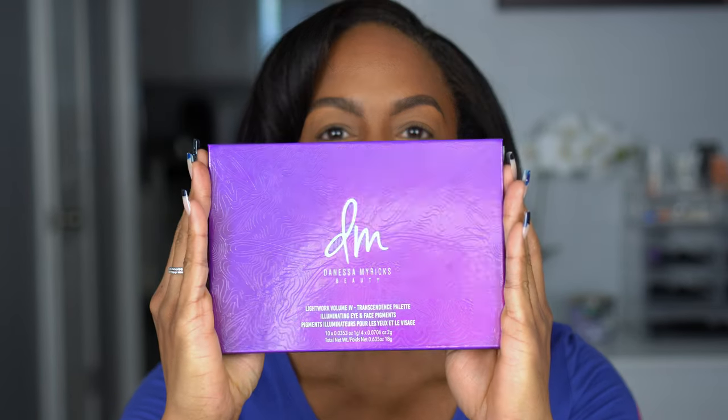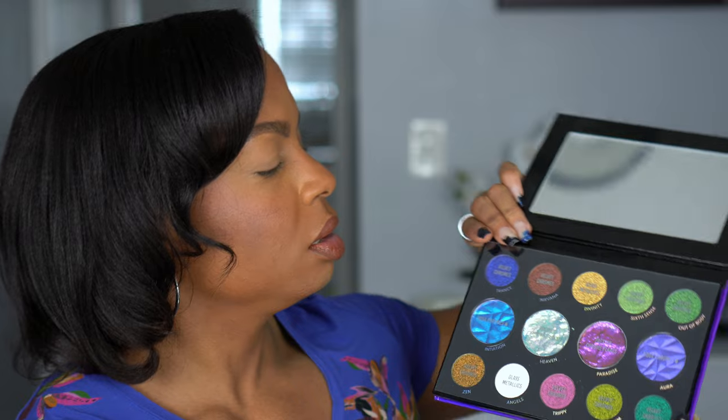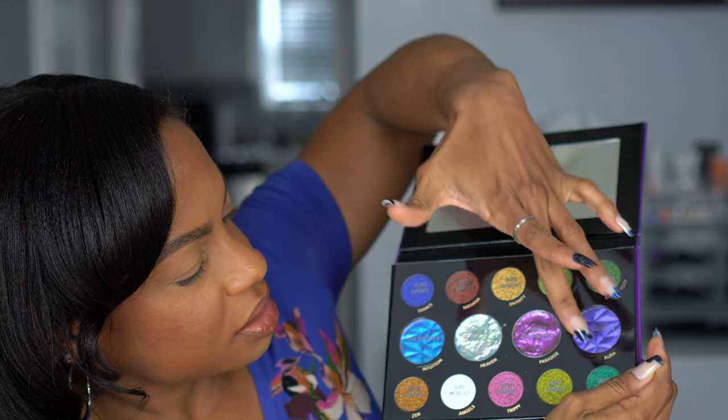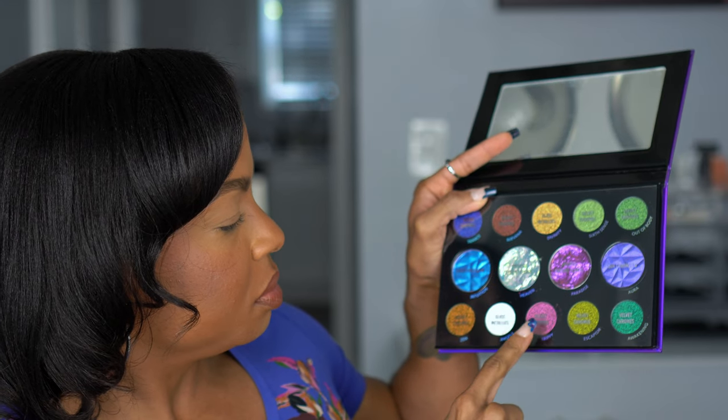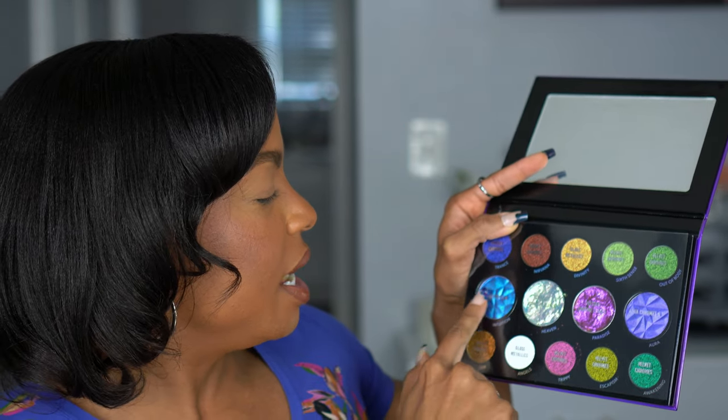The packaging — I love purple, so I was super excited. You can see the purple duo-chrome iridescence in it. Inside the packaging comes with a plastic insert that tells you the names and what they are. The velvet chromes are here, glass metallics here, and then aqua chromes and chrome flakes. I kind of wish they had grouped the same shade types together — for us OCD people.